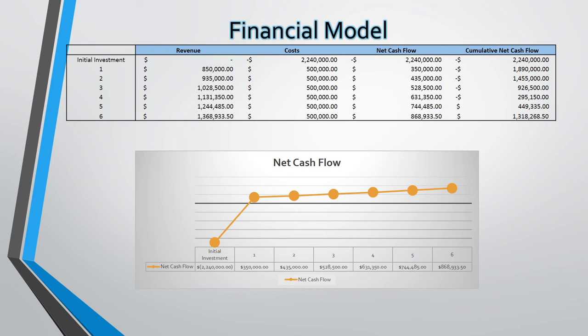It is expected to come in at an initial cost of $2.24 million in the first year, with ongoing costs of $500,000 each year to maintain and support. Revenue is projected to be $850,000 in the first year and increase by 10% year on year for the first 6 years.